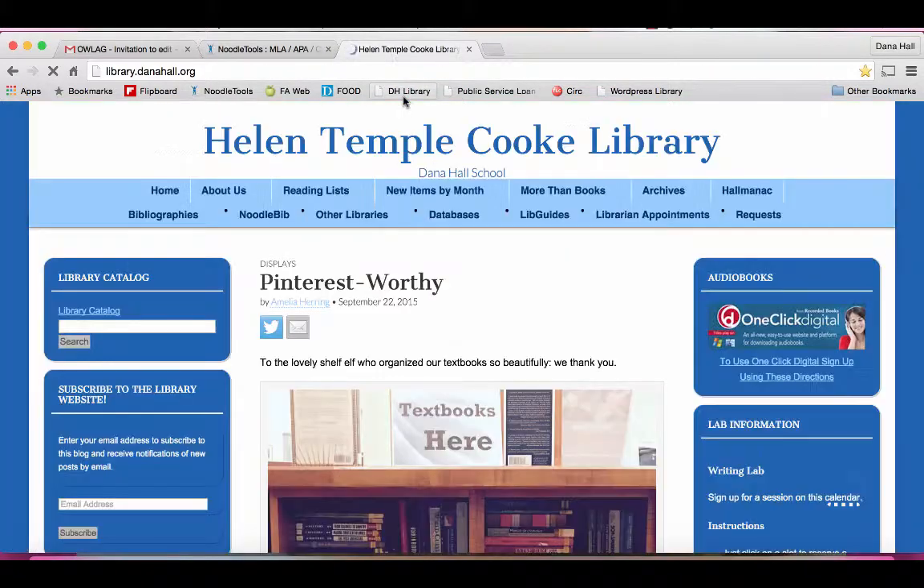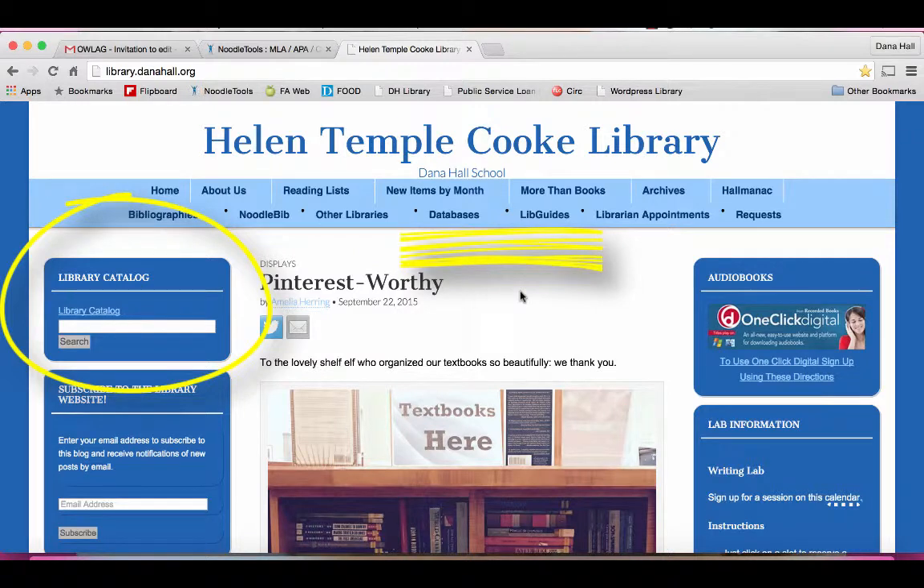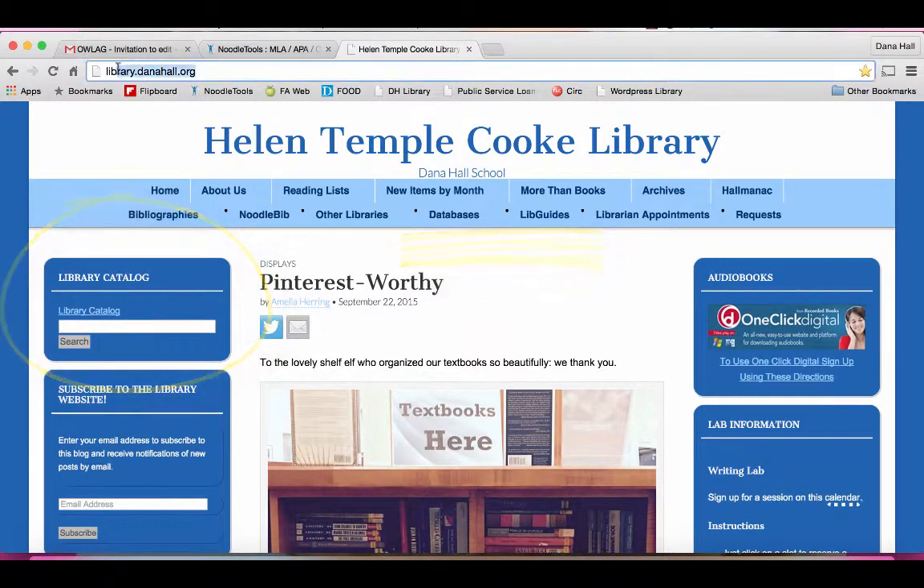So those are three great places to start. But of course, you can't get there unless you have library.danahall.org bookmarked. You need this site. This is the key to success.